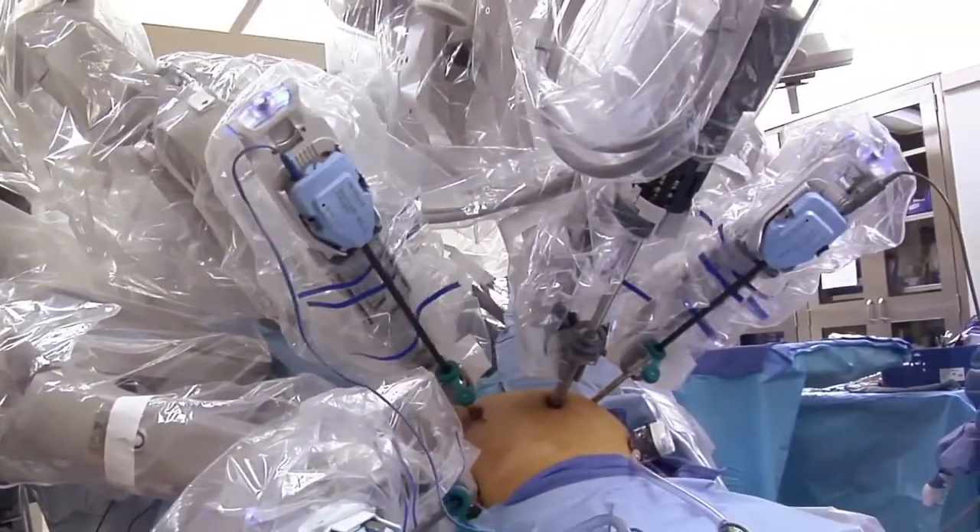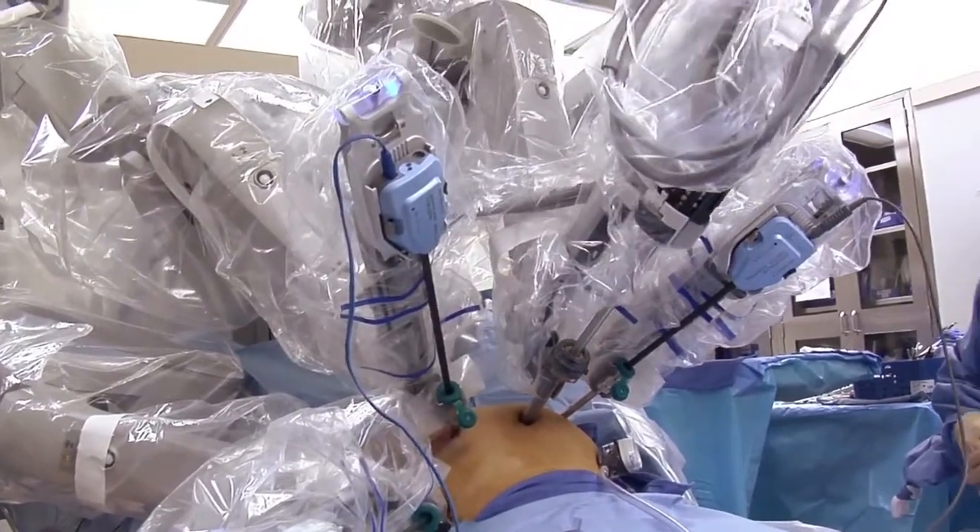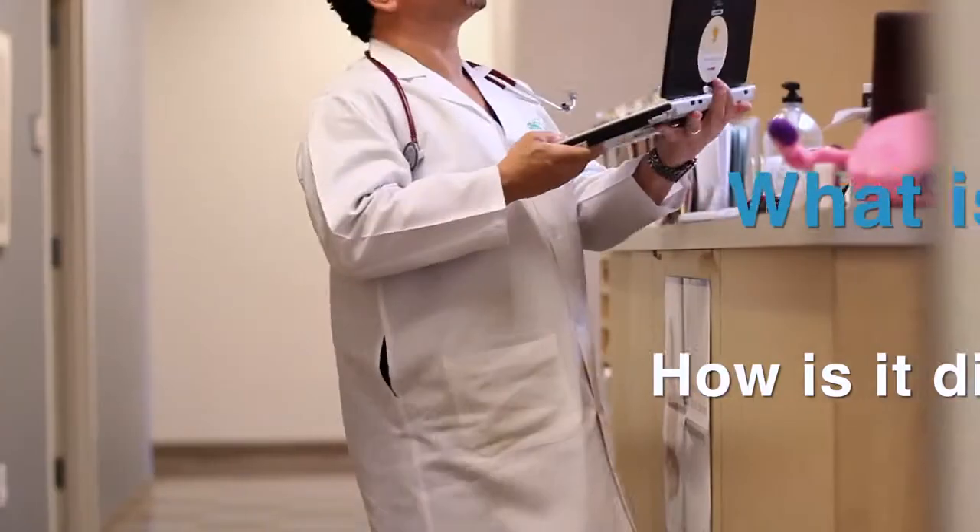My specialty focus has been in the area of minimal access surgery, where in particular I focus on the use of robotic surgery. I also focus my treatment on areas such as endometriosis, uterine fibroids, complex hysterectomy, as well as pelvic masses.